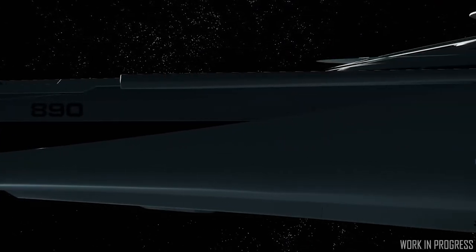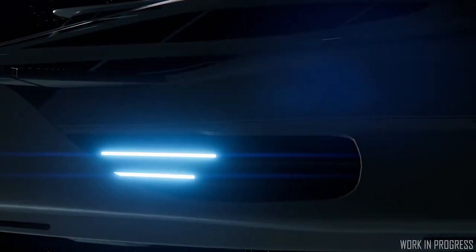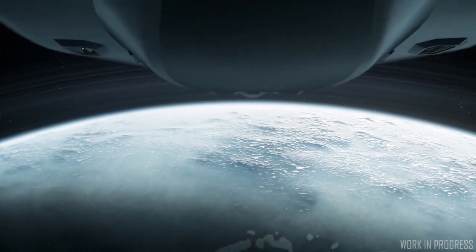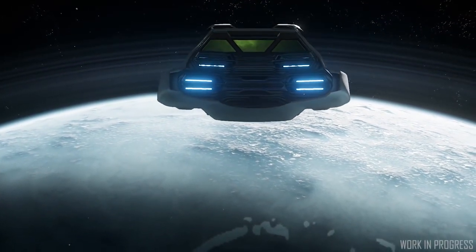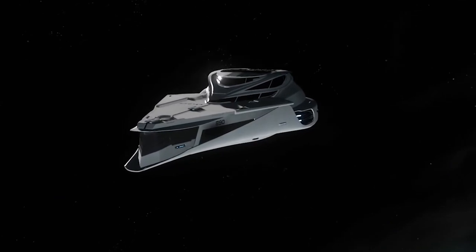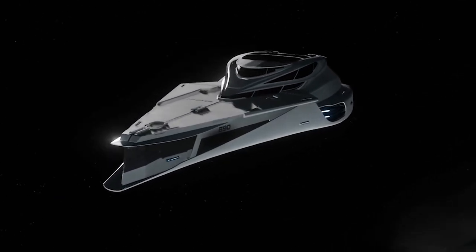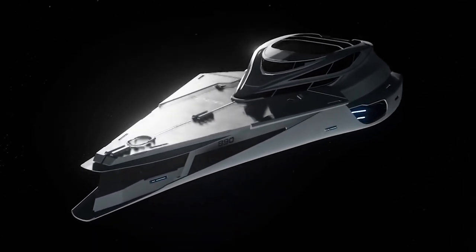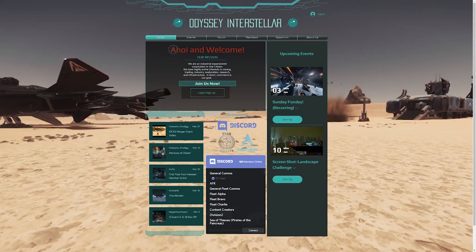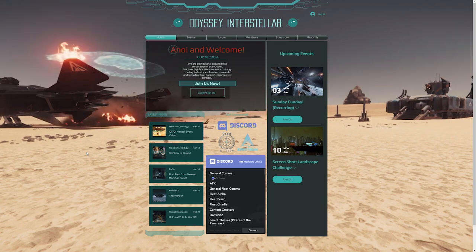Every month we have a ship giveaway — for June we have an Origin 890 Jump, the massive luxury capital ship. It's been donated by Odyssey Interstellar, a friendly industrial expansionist organization in Star Citizen focusing on mining, trading, industry, exploration, research, and infrastructure. Commerce is their goal. They run regular weekly events in-game now, so please check them out if you're looking for an org to join.